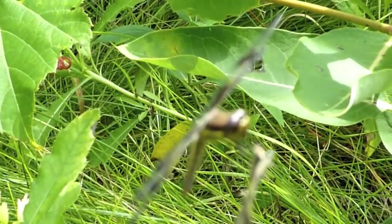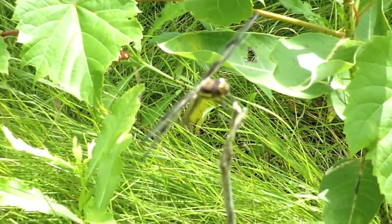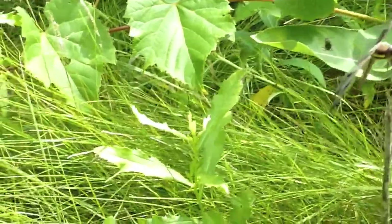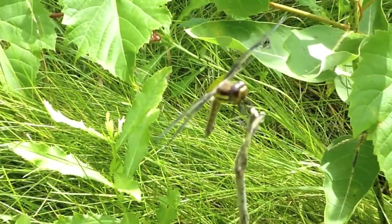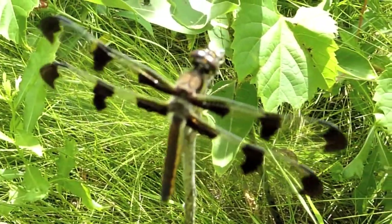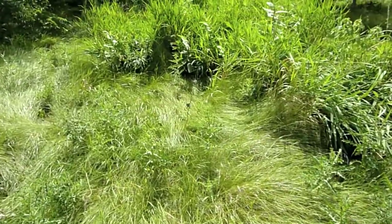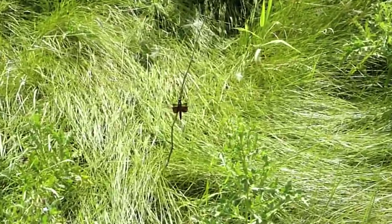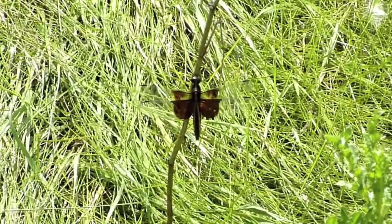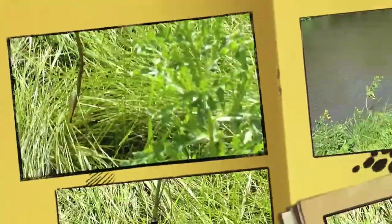Here's what appears to be another female 12-spotted skimmer - got a good wingspan on it. Here's a nice little female widow skimmer who likes her perch. Let's see if we can get up close to her. There she is, she's very happy right there.